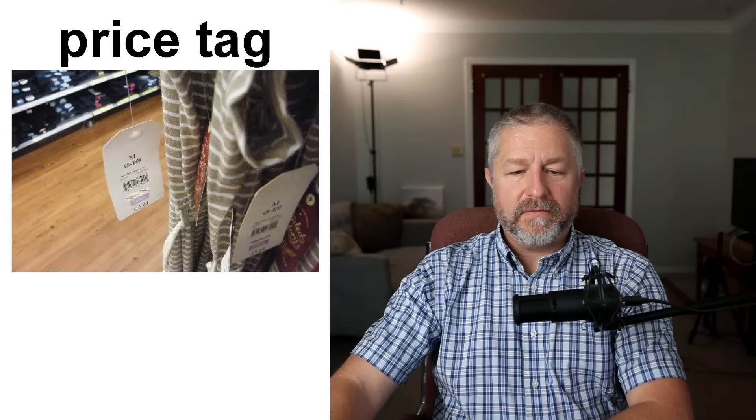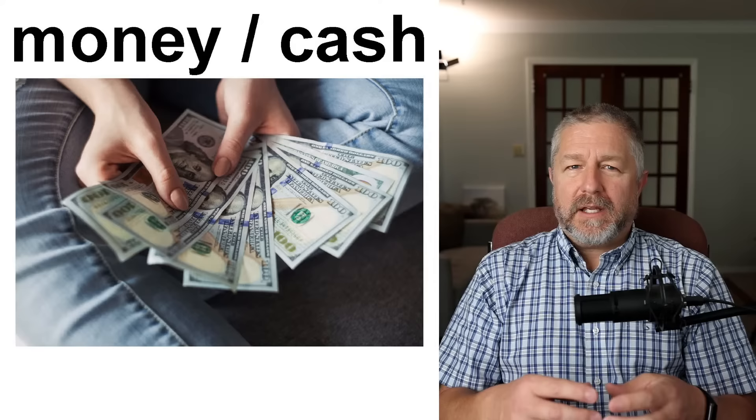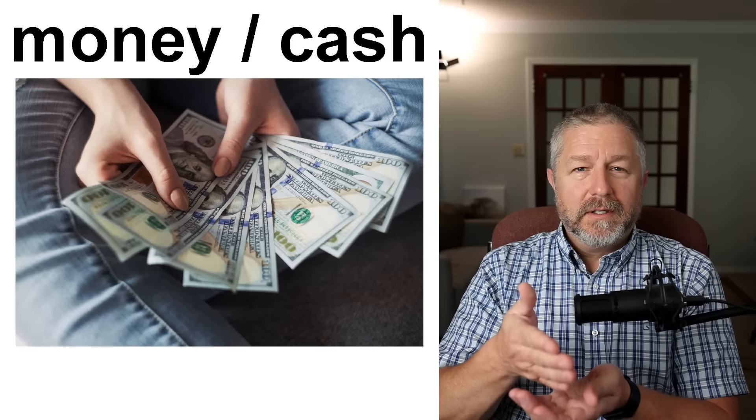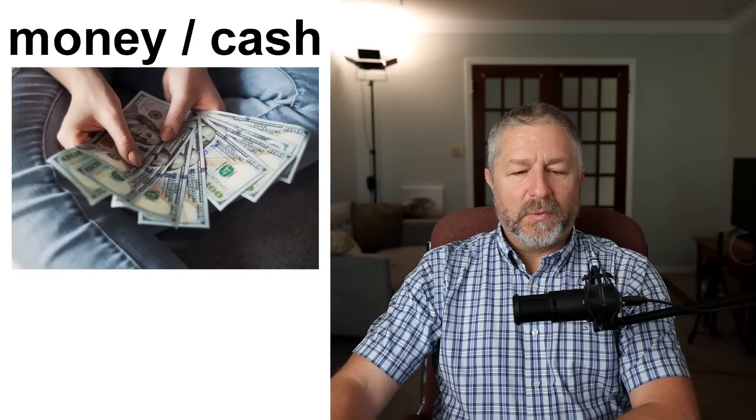If you want to pay, you can pay with cash or money. We use the word 'cash' a lot — for example, someone might say 'Do you have cash on you?' meaning do you have actual bills in your wallet — $5 bills, $20 bills, $50 bills. The other way to pay is with a gift card. A gift card is a card for a specific store and it basically has a certain amount of money on it.